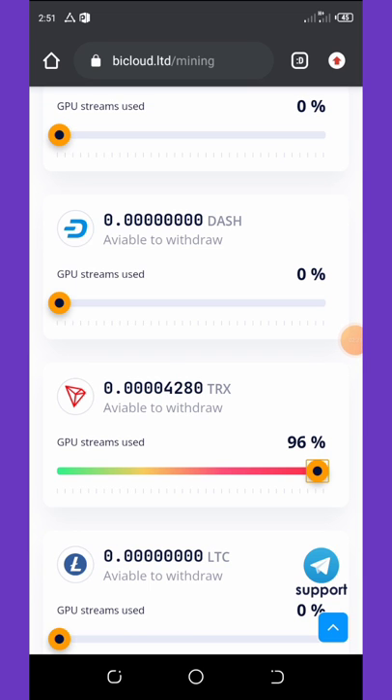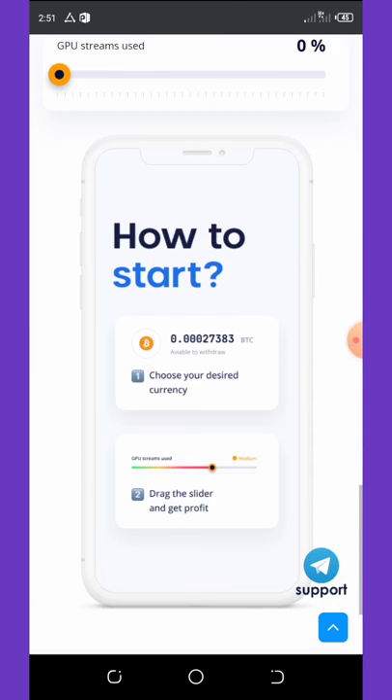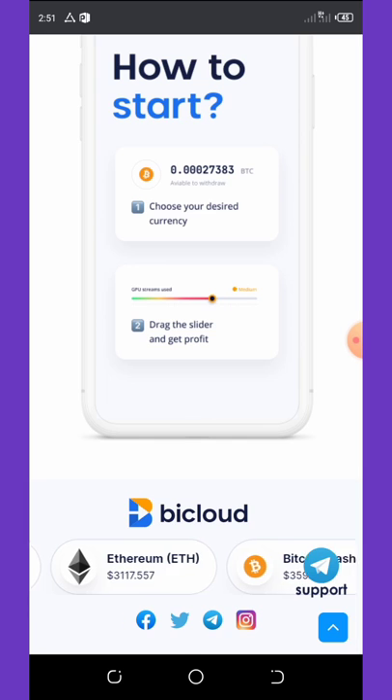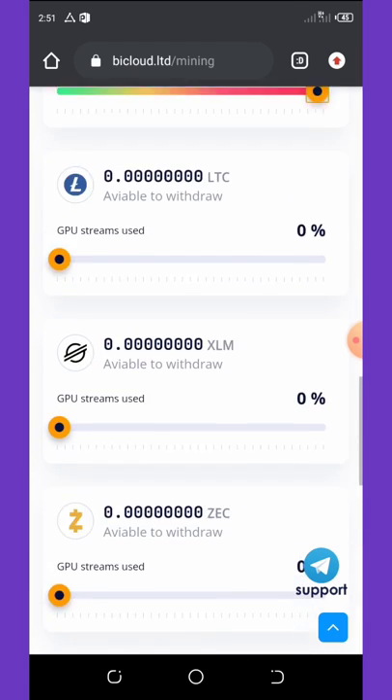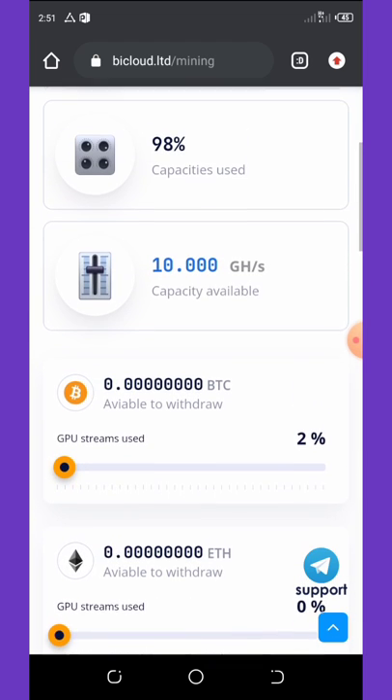Now you can see my Trex is mining. If you want to join, all you need to do is click on the link below in the video description and it will take you to the page where you can register and start mining free cryptocurrency.